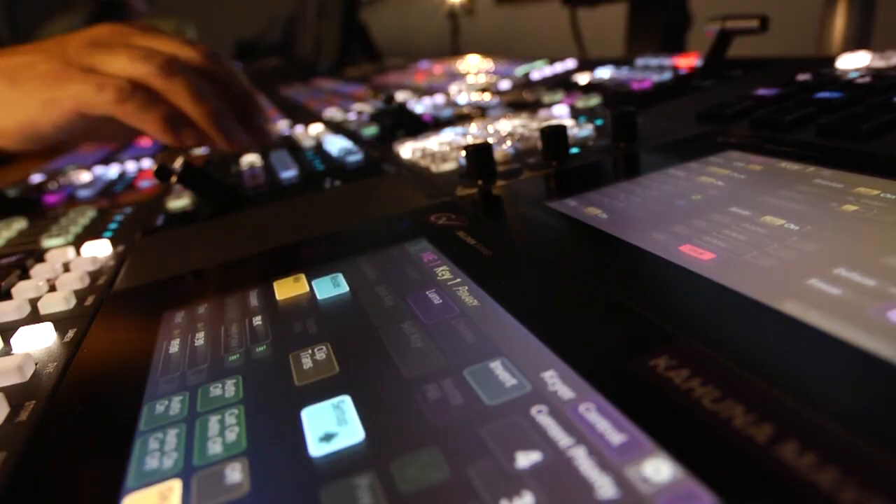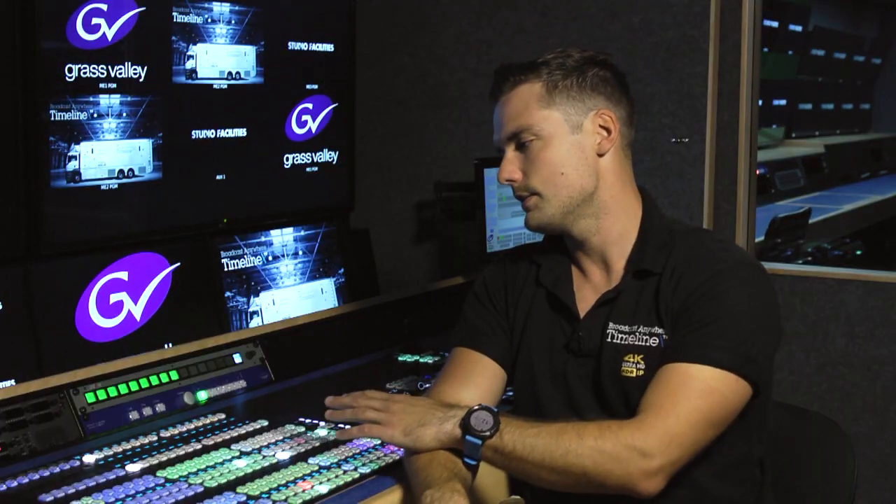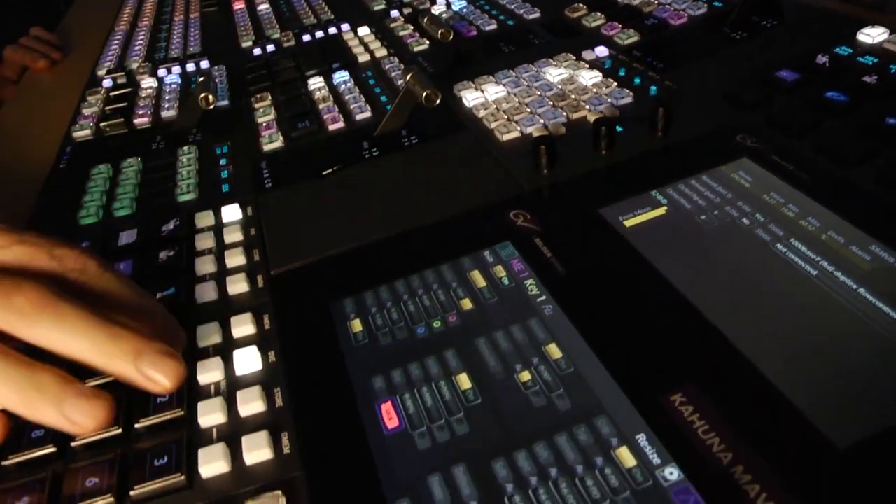Couldn't have gone smoother. The truck is capable of 16 cable cameras and up to 8 replay machines. We've still got the Kahuna Maverick, which we have across our entire fleet and all of our operations — it's a 6ME in HD or 2.5 in UHD.